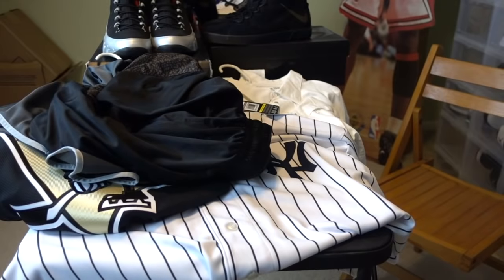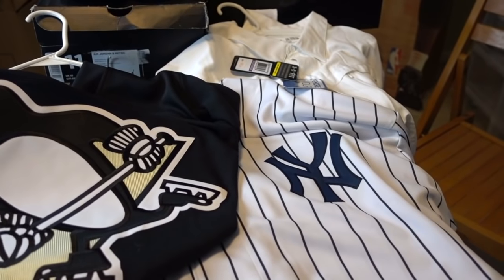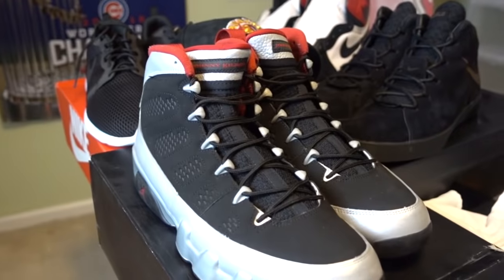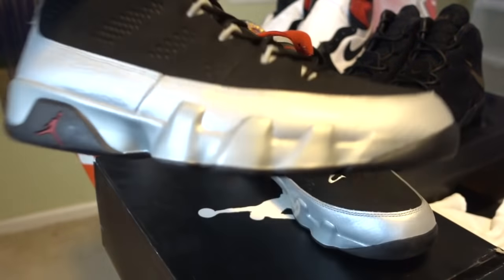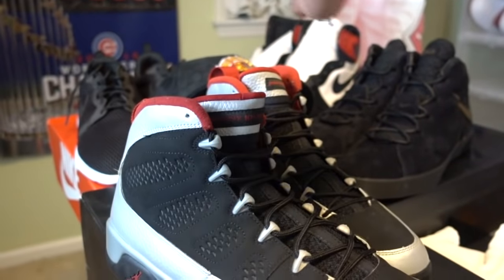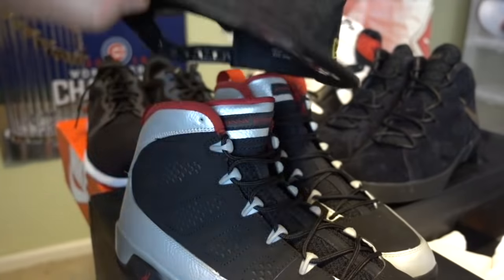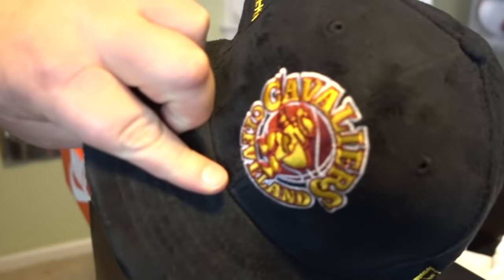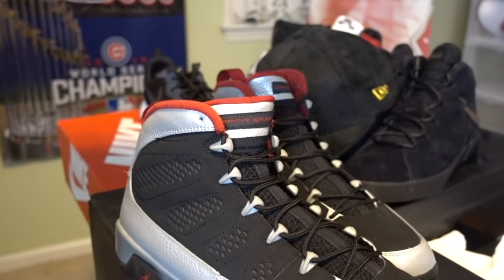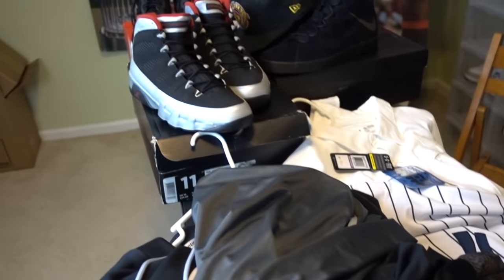I've also got brand new with tags Pittsburgh Penguins hockey jersey and a Mickey Mantle Yankees jersey, and a very nice Under Armour button-up shirt. Of course, this is the sneaker channel, so I listed shoes — a near dead-stock pair of size 11 Jordan 9 Johnny Kilroy's, some LeBrons, some size 14 Black Toe Ones. I also threw up a brand new with tags Cleveland Cavaliers hat and some Roshe's. All these items are for sale in my closet right now.